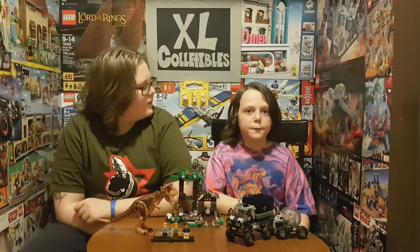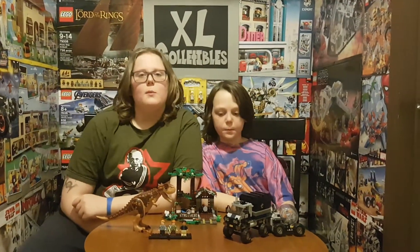Hi, my name's Xavier. And my name's Logan. We're XL Collectibles from Edmonton, Alberta, Canada.